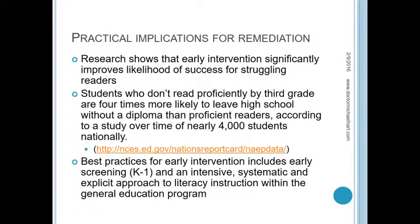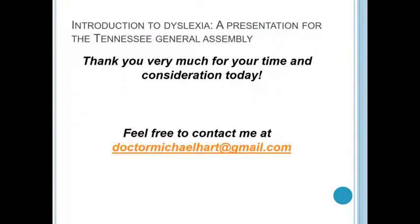That's a very rapid introduction — I wanted to keep it simple. I know you're extremely busy, so I didn't want to add too much to your plate. If you'd like to follow up with any questions or comments, please feel free to contact me at drmichaelhart@gmail.com. I would be more than happy to support whatever you need. Thank you very much for this opportunity — I appreciate the chance to speak with you today, and I wish you well.